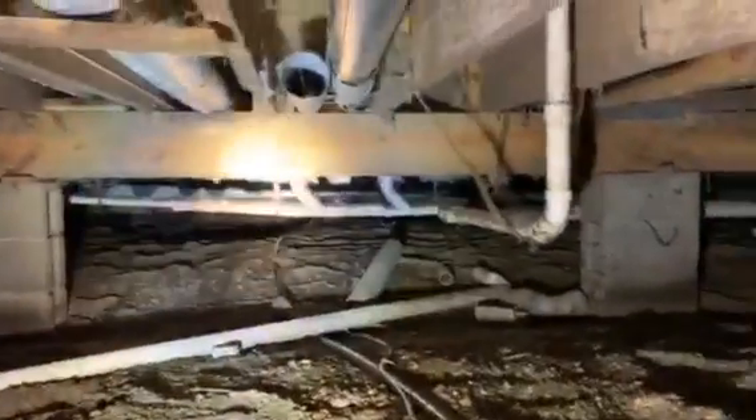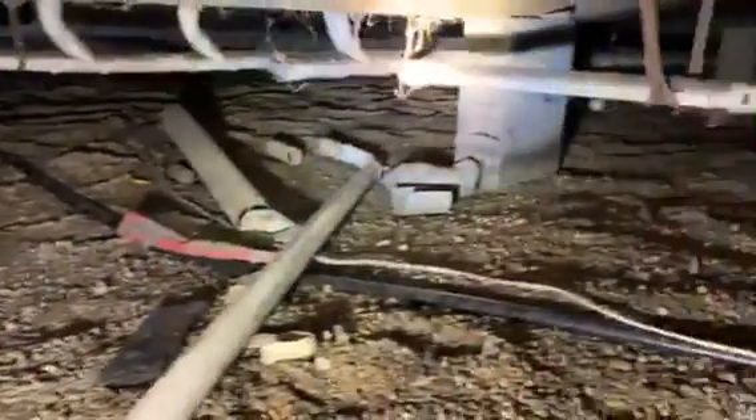Then we'll come in and do HEPA vacuuming on all of the mold — get off as much of the mold as we can before we spray our antimicrobials on there. After we do that and it dries, which will take six to eight hours — people need to be out of the house — we'll come in and put a vapor barrier over all of the dirt footprint. Then this crawl space will be dry and it will be healthy.